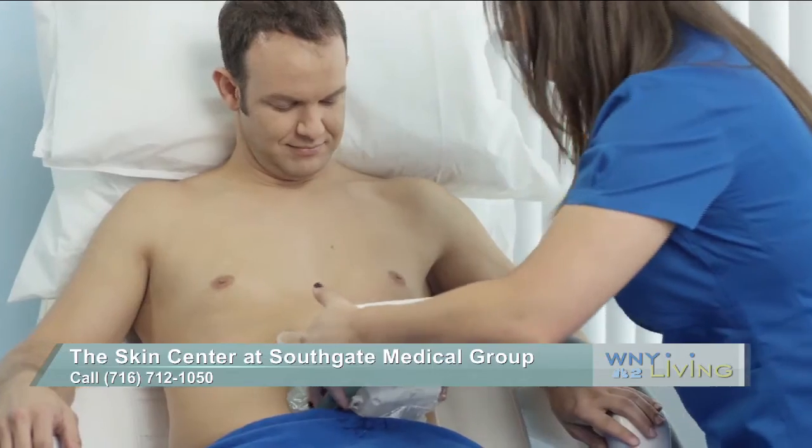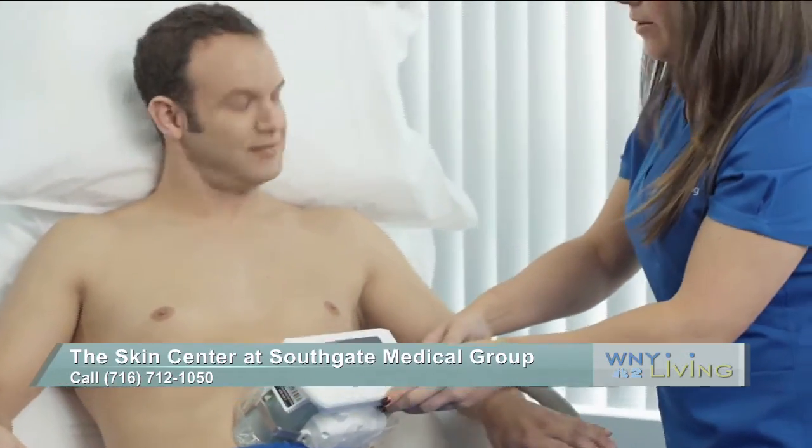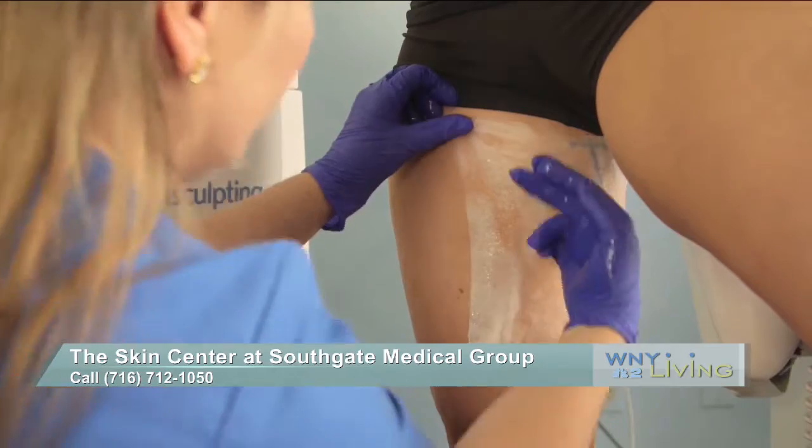And there's no downtime. No, you can go right back to your regular activities. So this is how the Kardashians sculpt their body. Absolutely.